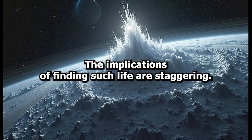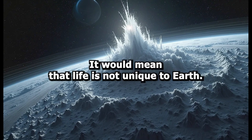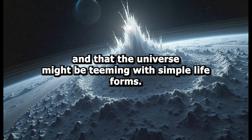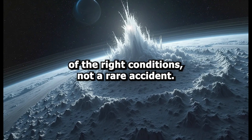The implications of finding such life are staggering. It would mean that life is not unique to Earth. It would suggest that life can arise independently in different environments, and that the universe might be teeming with simple life forms. It would also support the hypothesis that life is a natural consequence of the right conditions, not a rare accident.